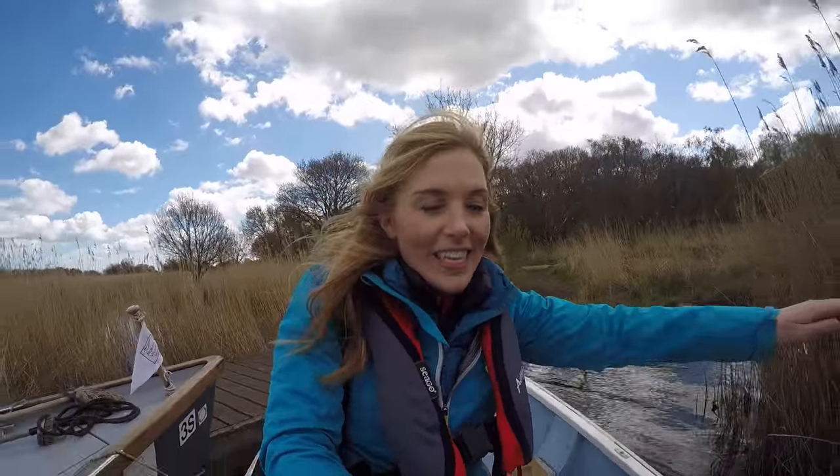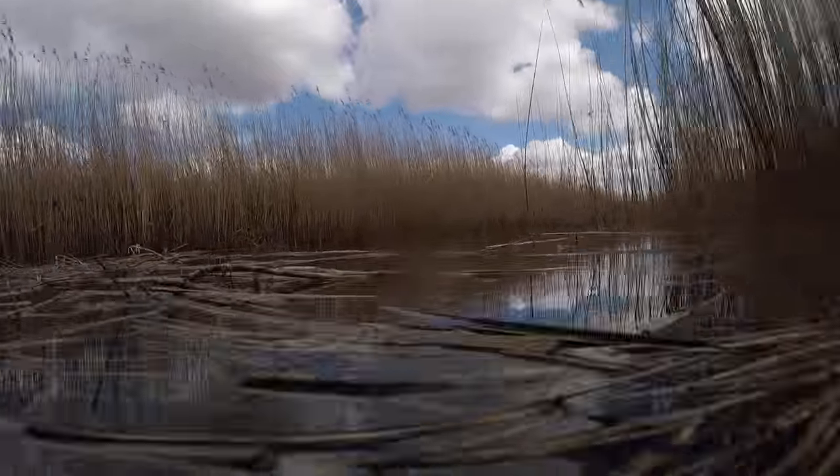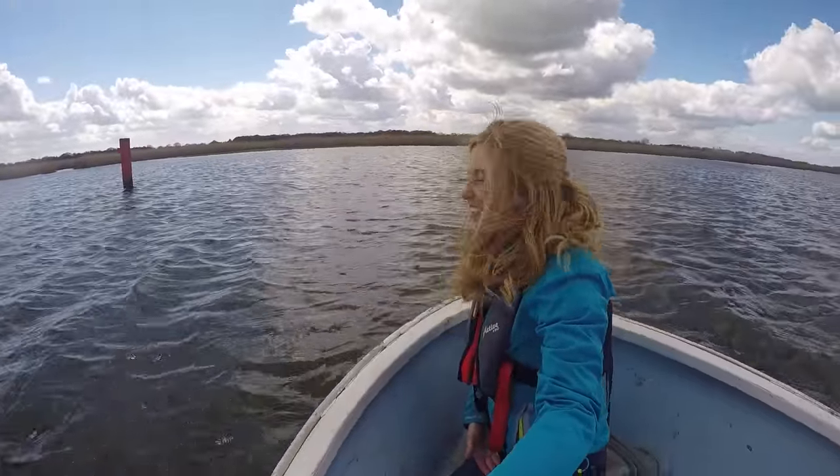We're going to head back on the boat now, but sadly we might have to accept we're not going to see a water vole in the fur, as John puts it. However, we do still have our camera trap and you never know — we might catch one.